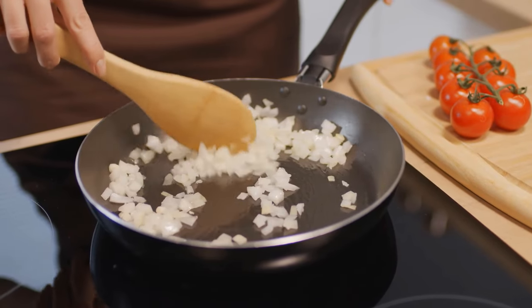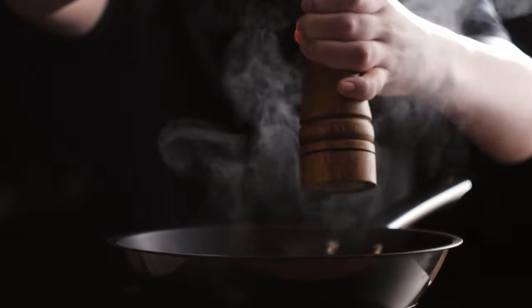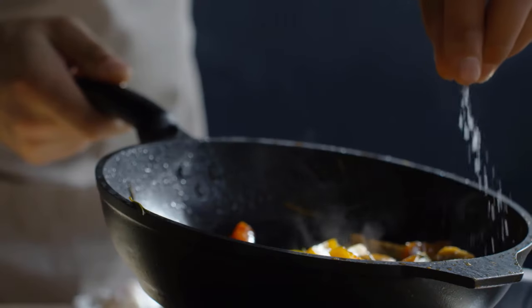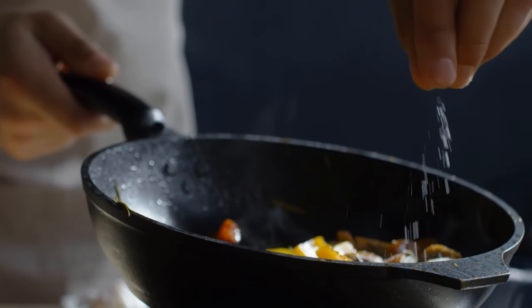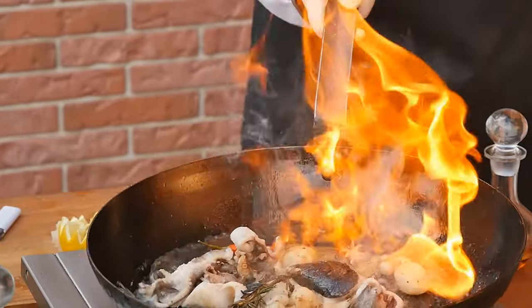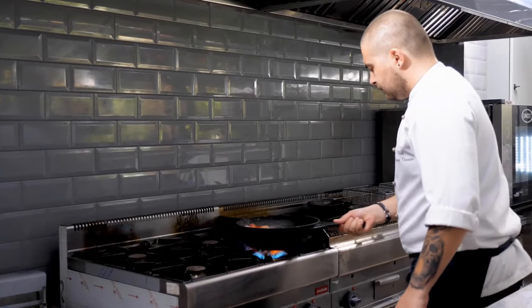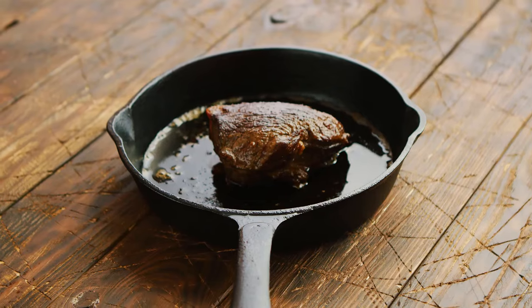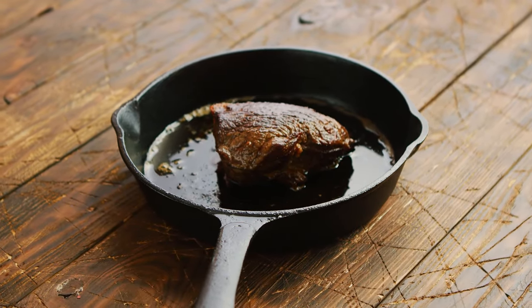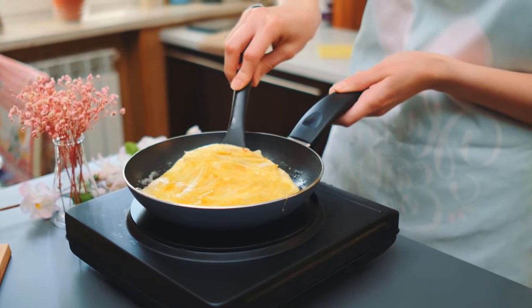Thanks for joining us on this flavorful journey. Elevate your cooking experience with the best nonstick frying pan — no more stuck-on nightmares, just smooth, effortless cooking. Click the link below to discover our top pick, ensuring your culinary creations are a masterpiece every time. If you enjoyed this video, give it a thumbs up, share with fellow foodies, and hit subscribe for more kitchen wisdom. Your delicious journey awaits, so click away! Until next time, happy cooking!